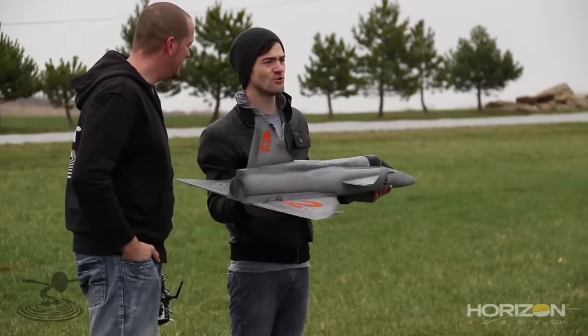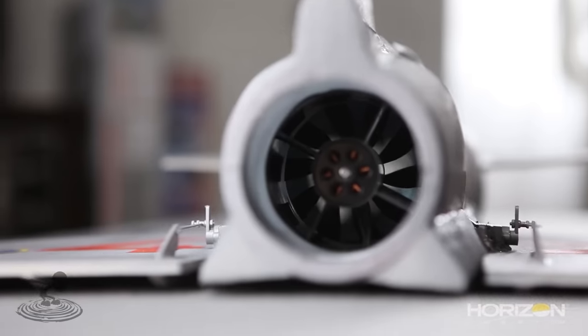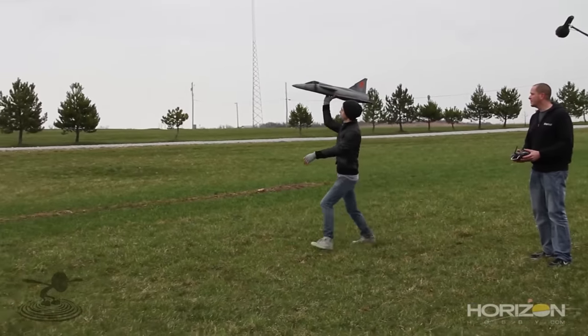Electric ducted fans — EDFs — are incredible. EDF stands for electric ducted fan. It's a small, fast-spinning propeller inside a tube that concentrates the air. In order for these to fly, they have to fly fast, which means takeoff and landing are always at speed — that's a big downfall when you're learning. Speed is a crucial factor, and you want time to react. EDFs are a great chapter in the hobby, maybe chapter 11 or 12, not chapter one or two.